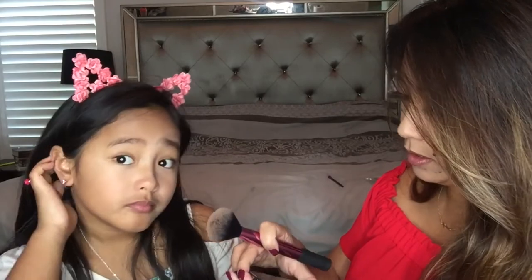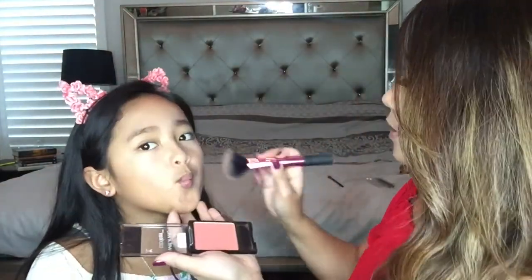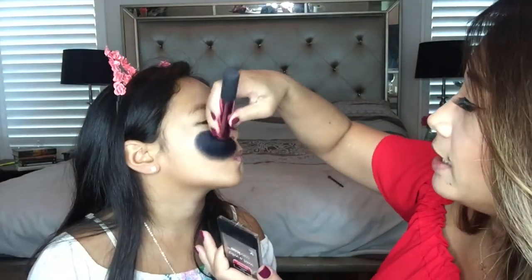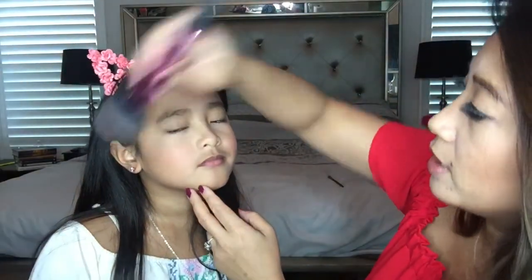This is a blush by Wet n Wild. I don't know the name of it. We're going to use this just on the apples of our cheeks. If we're going out at nighttime, we kind of want to pack on a little bit more color at night because it just pops a little bit more. In the daytime you don't want to put as much color, but at night you can afford to go a little bit more bold — give it a little bit more zing. It pops in pictures and stuff. That's looking super cute.